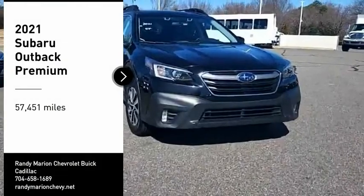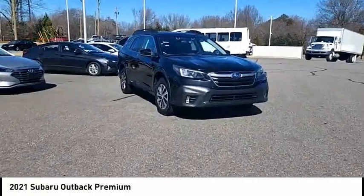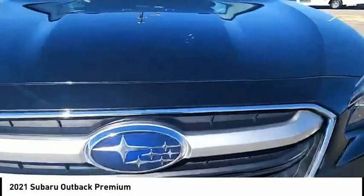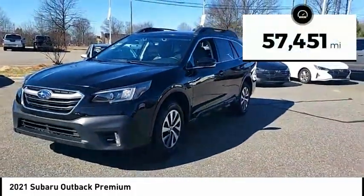Take a ride in the 2021 Outback. Take the go-anywhere capability of all-wheel drive and plenty of room for cargo and companions, and you've got the Subaru Outback. Let the adventure begin. This vehicle has less than 60,000 miles.